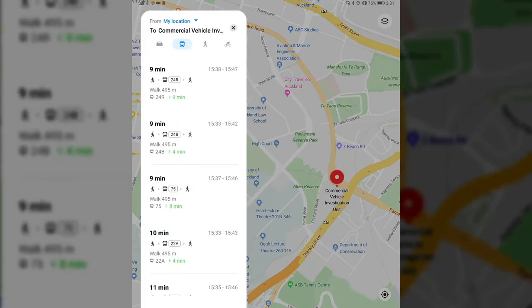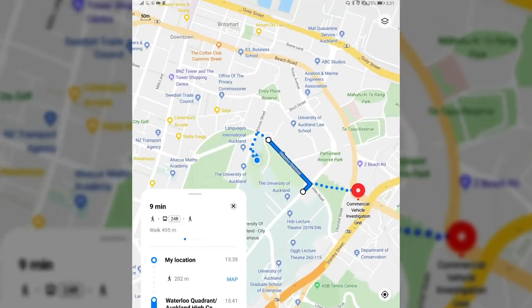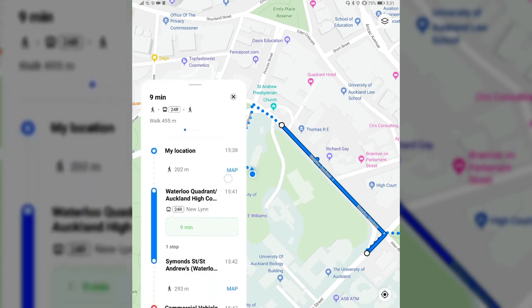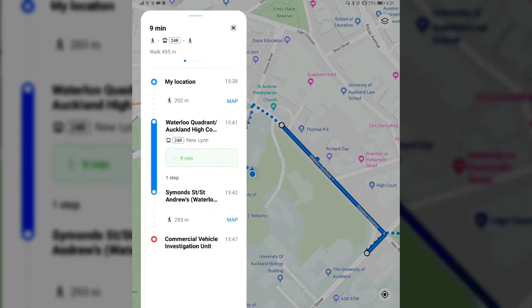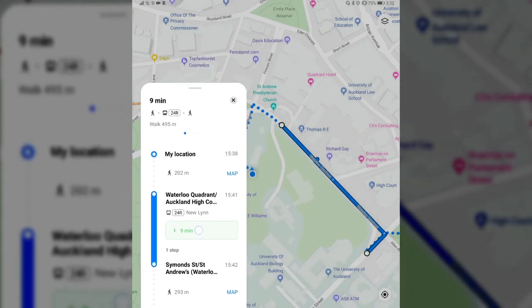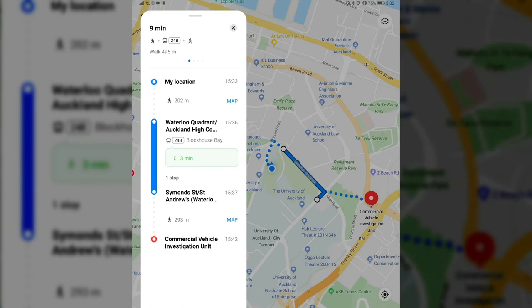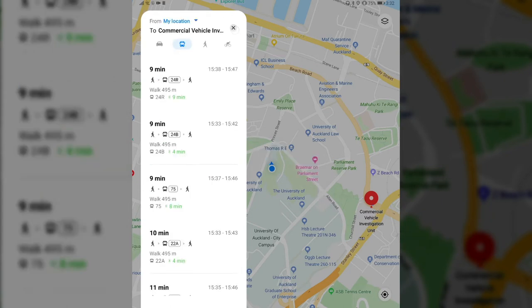Public transport is possible though. It is actually able to find routes. For example, clicking on one option it tells me to walk to the bus stop, then take bus 24R — 202 meters away — which takes about nine minutes, one stop, and then another 200 meters to walk. So this is working even for New Zealand, which is interesting. There are different routes and different buses to choose from depending on the time.